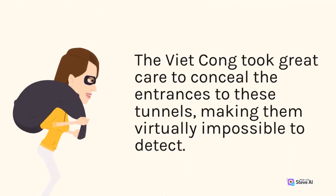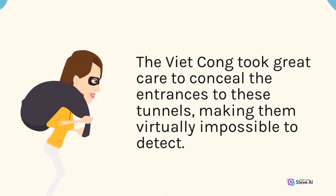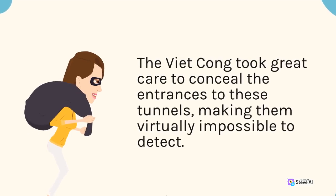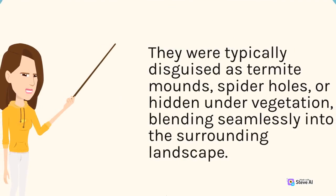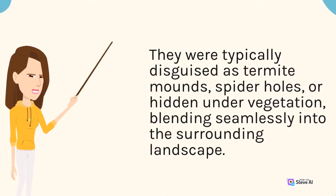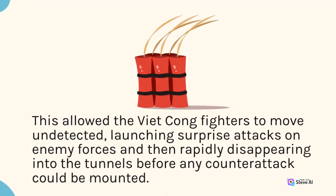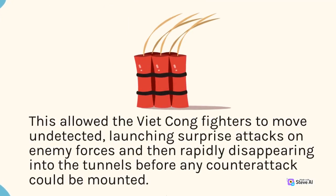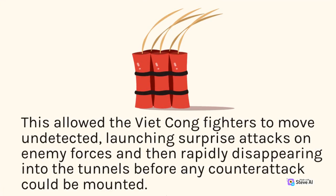The Viet Cong took great care to conceal the entrances to these tunnels, making them virtually impossible to detect. They were typically disguised as termite mounds, spider holes, or hidden under vegetation, blending seamlessly into the surrounding landscape. This allowed the Viet Cong fighters to move undetected, launching surprise attacks on enemy forces and then rapidly disappearing into the tunnels before any counterattack could be mounted.